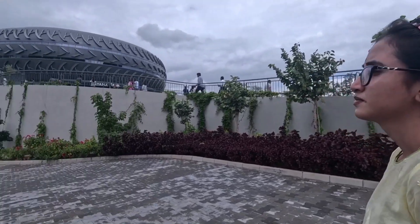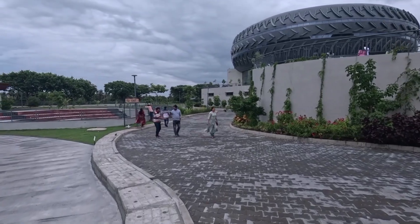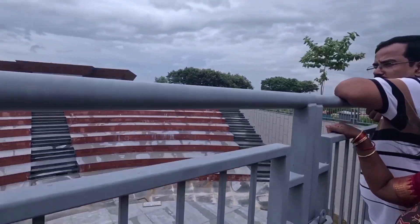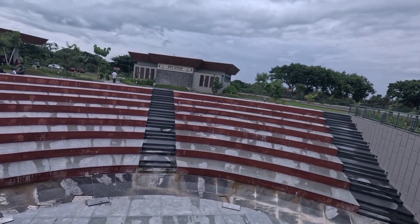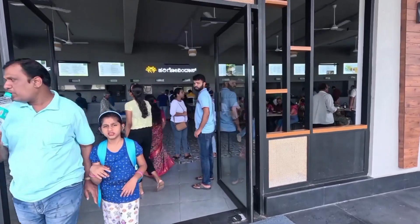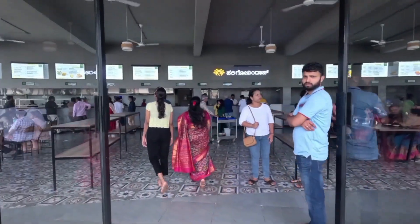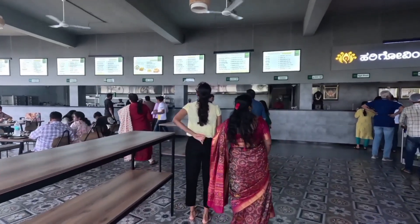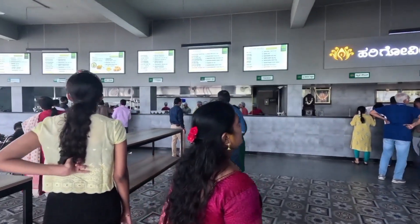One to two hours is enough. You can also see the theatre. If you are going through this road, you will be able to organize a visit. There is a restaurant here with snacks, breakfast, and North Indian items. All items are available.